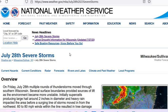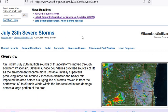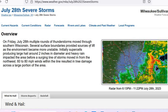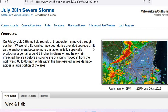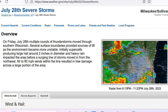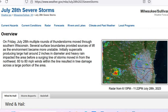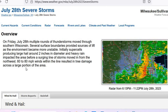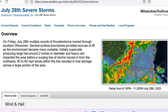Yesterday we had some severe storms go through near where I live. As you can see here, this is from the National Weather Service. On Friday, July 28th, multiple rounds of thunderstorms moved through southern Wisconsin. Several surface boundaries provided some sources of lift as the environment became more unstable. Initially, supercells producing large hail around 2 inches in diameter and heavy rain impacted the area before a surging line of storms moved in from the northwest. 60 to 80 mph winds within the line resulted in tree damage across a large portion of the area.